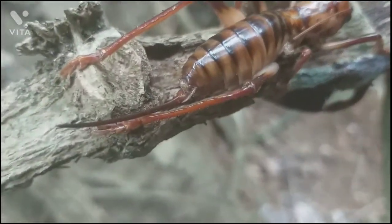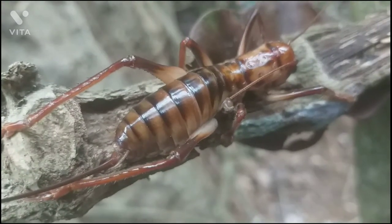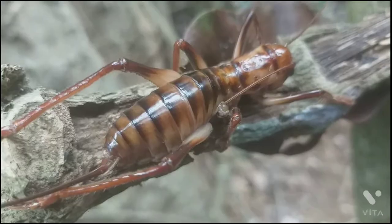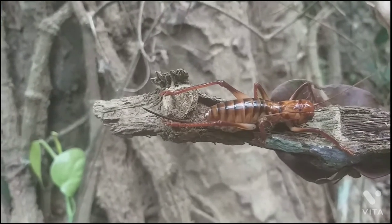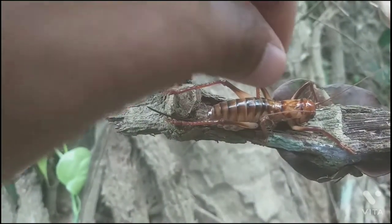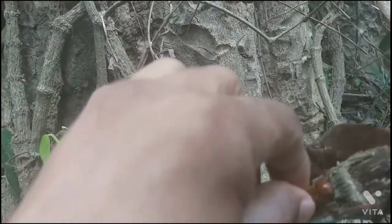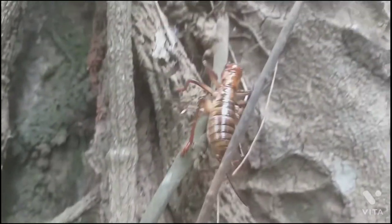Tree veta communicate by scraping their hind legs against the side of their body, making a chirping sound. Other veta can hear the sound through ears that are on the side of their front legs, just below their knees. Its adult lifespan is up to two years.